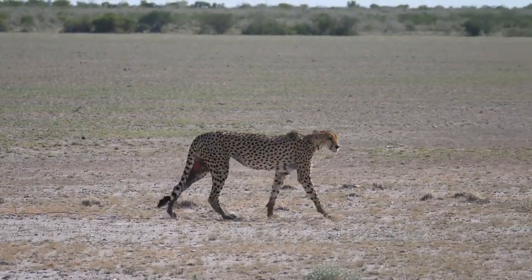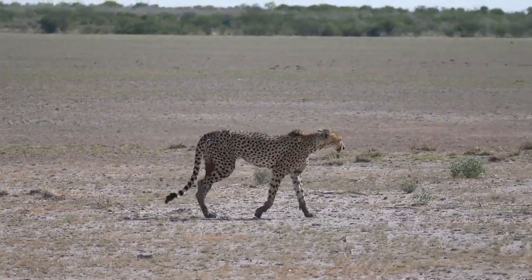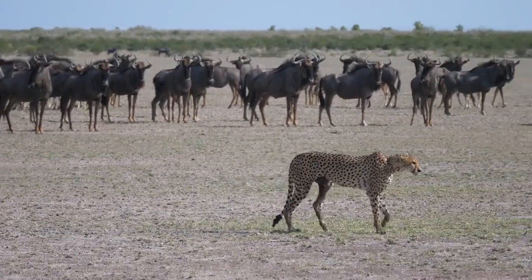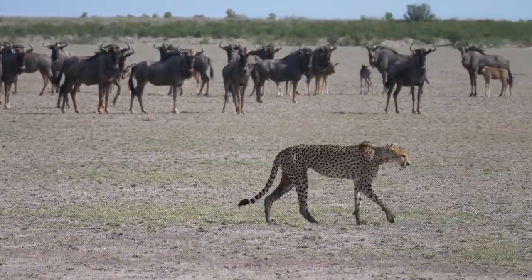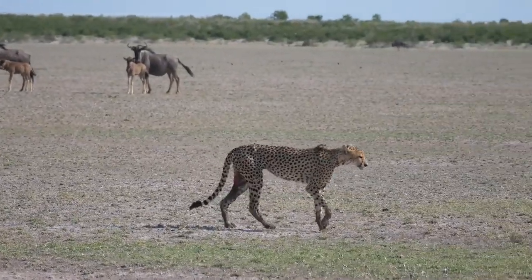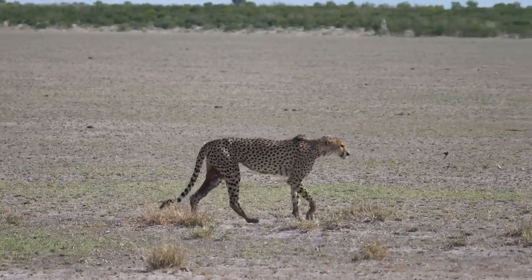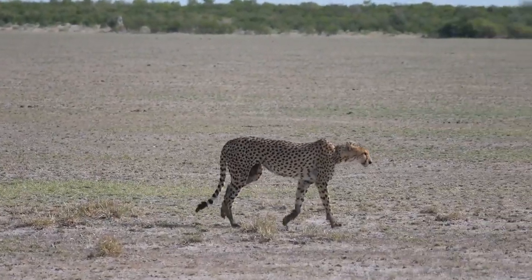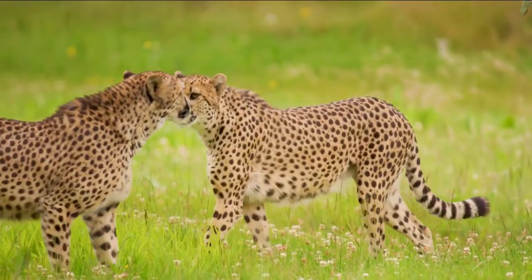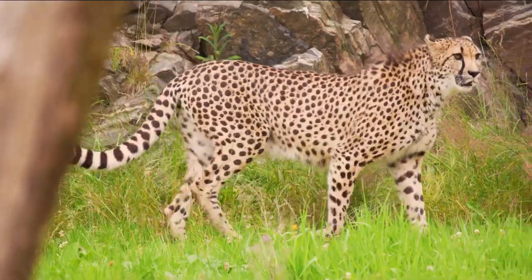How cheetahs survive in their harsh environment. Cheetahs, Acinonyx jubatus, are carnivorous animals of the family of cats. They are native to eastern and southern Africa savanna, which is dominated by high grasslands and open woodlands, with semi-desert conditions, such as in Namibia and Kenya. Surviving in these unfavorable arid conditions can be challenging for any animal. Nevertheless, the cheetah has competently adapted to these conditions, particularly when it comes to hunting for food.